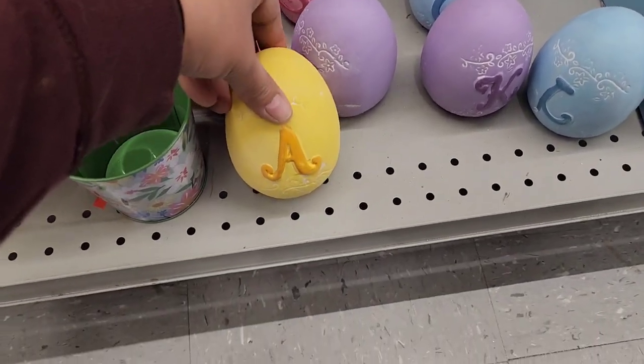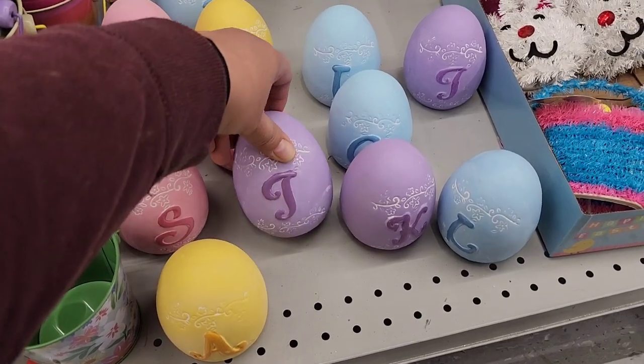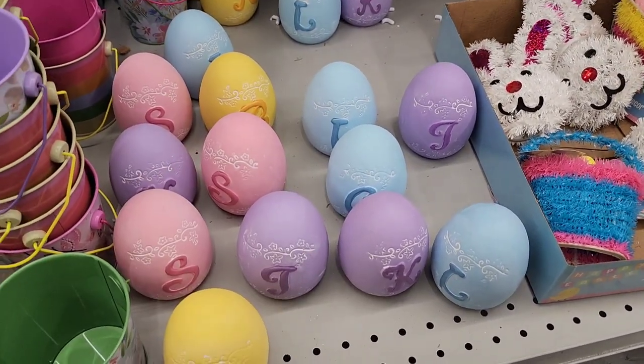Over here they have their ceramic eggs with initials — the monogram eggs — out in all the different colors.